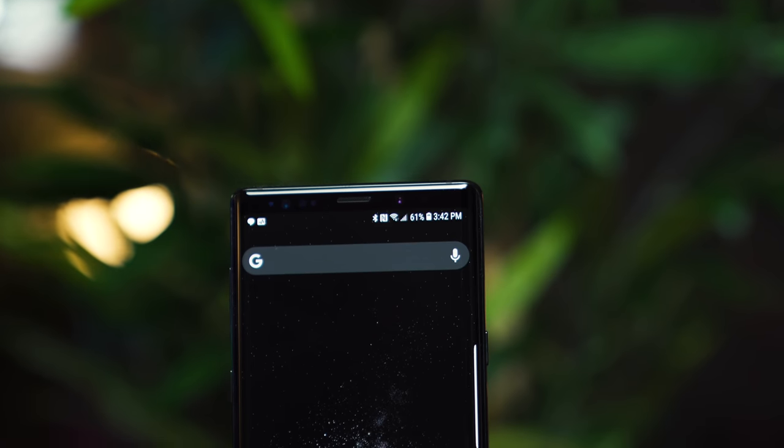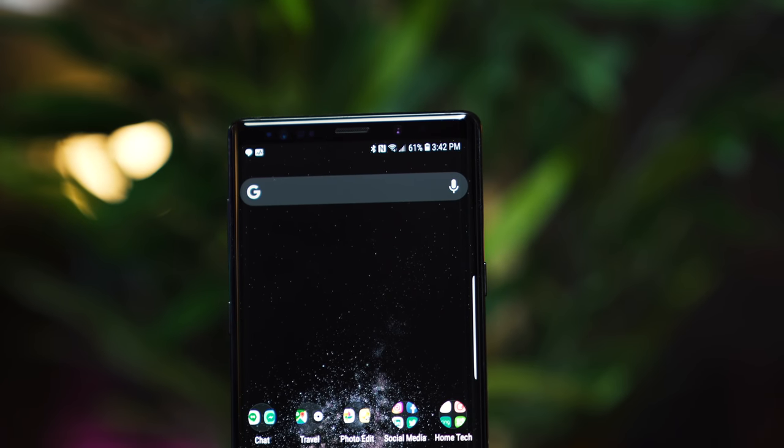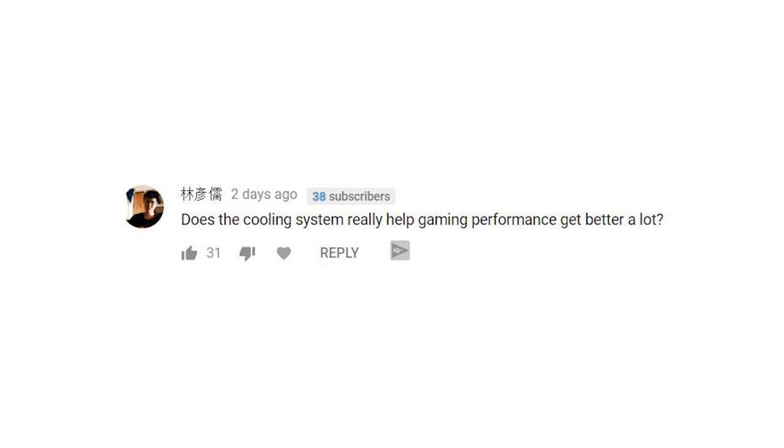I did ask you guys on YouTube and on my Discord server to submit your questions about this device and I'm going to answer all of them right now. The first question comes from a name I cannot pronounce — does the cooling system really help gaming performance get better?